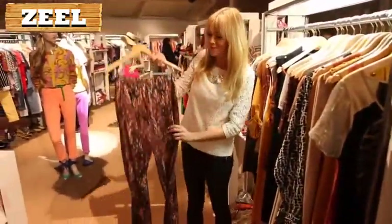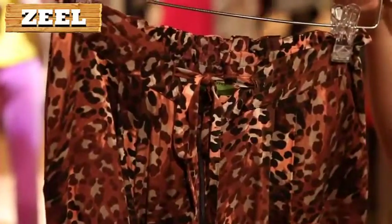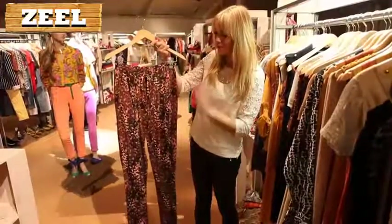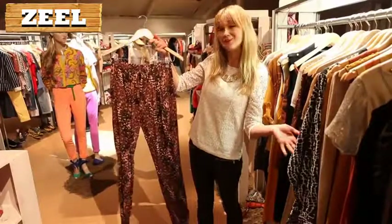Number two are these completely gorgeous silk trousers. They are so comfortable, which is always a bonus, but they also look stunning with some heels. Safari chic is always in style in the summer and this will make you look like a global traveller.